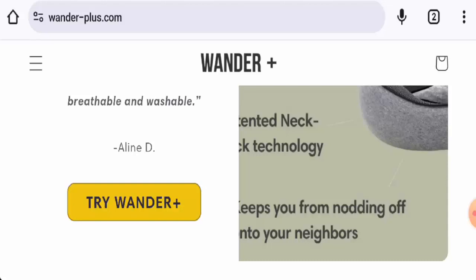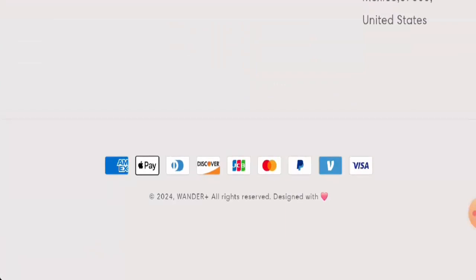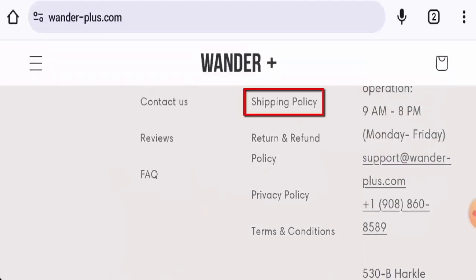This is an e-commerce platform which offers travel pillows, travel bags, sleep masks, and many more. If you want to check the products out, visit their official site. Next, we will check the policies. For payment types, they accept American Express, Apple Pay, Discover, JCB, Mastercard, PayPal, Visa, and more.